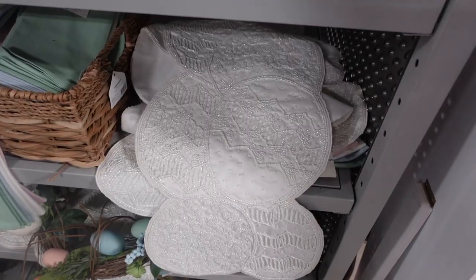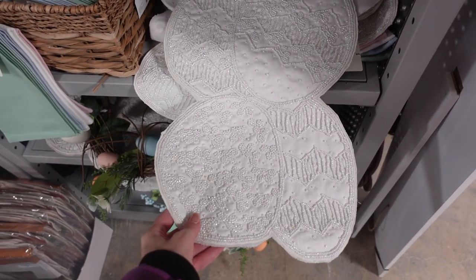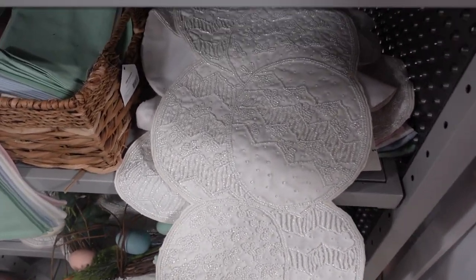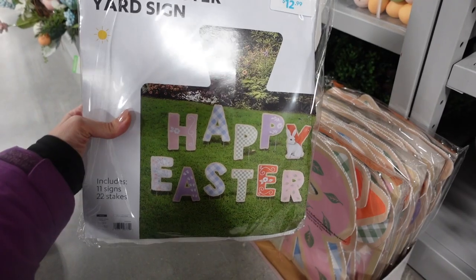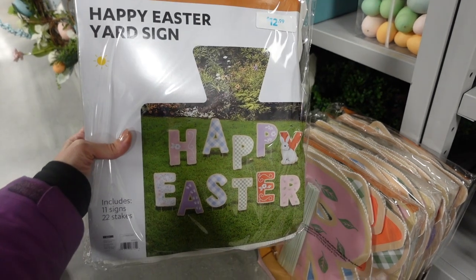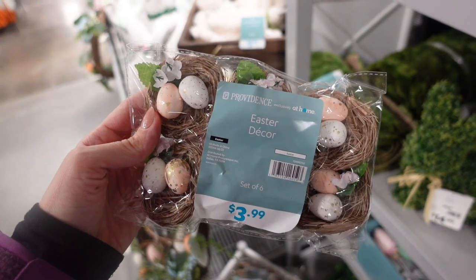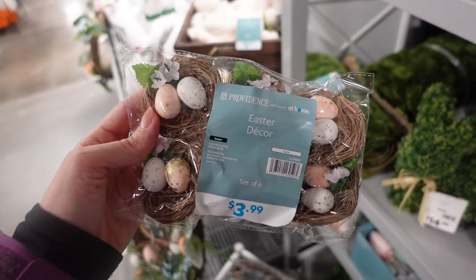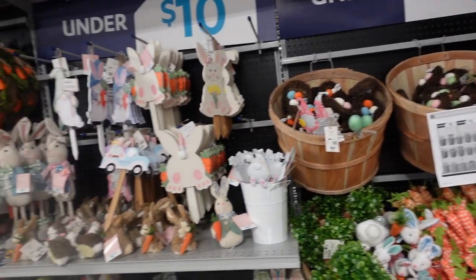I pulled it out a bit so you can see - this is $29.99. If you like a neutral look, it has Easter eggs and it's embroidered; it's so pretty. Check out that embroidering! I think this 'Happy Easter' yard sign is so fun - $12.99, pretty affordable outdoor decor. Here we have these little nests - these little robin's egg nests are only $3.99. I think those would be so fun to add to some decor.